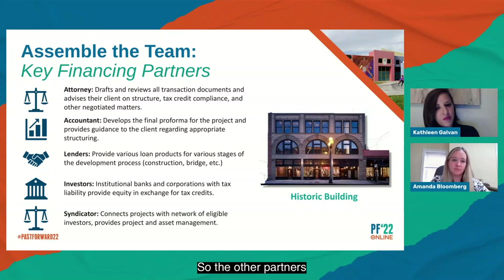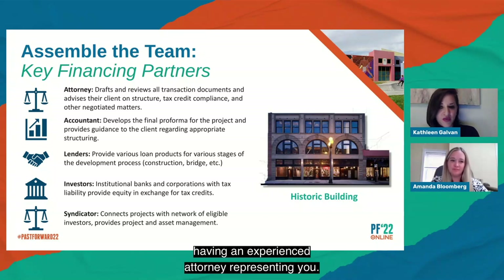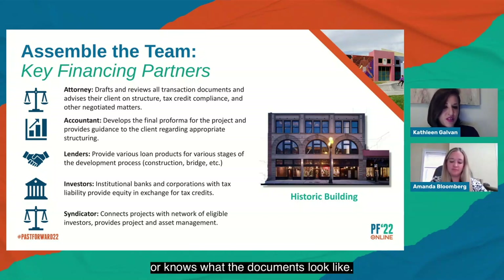The other extremely important partners are your financing partners. You want an attorney who has structured or been involved in closing historic tax credit transactions before. Even if they seem a little more expensive at first, it will save you a lot of time and money at the end. The more time spent learning the structure from scratch, the more hourly costs accrue across the board. Finding someone who knows how to structure these deals and what the documents look like means the process will happen much more quickly and efficiently.